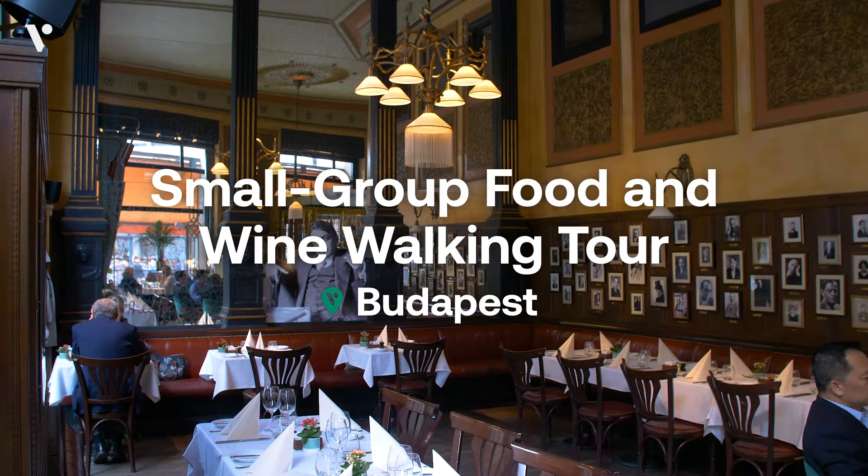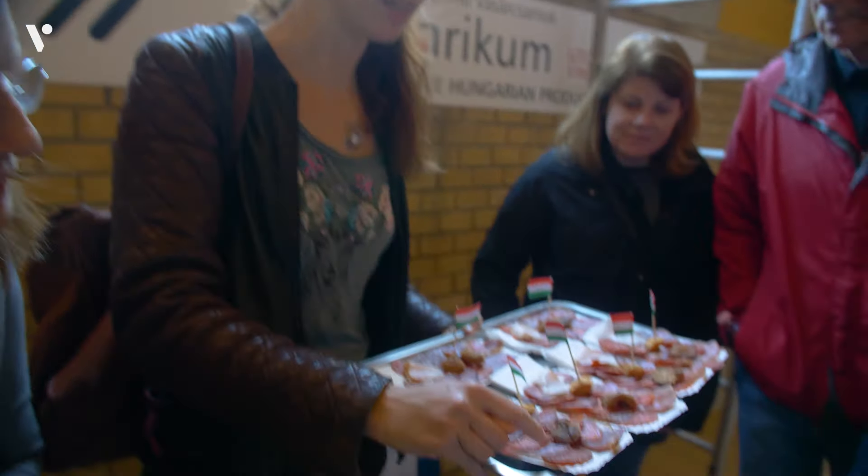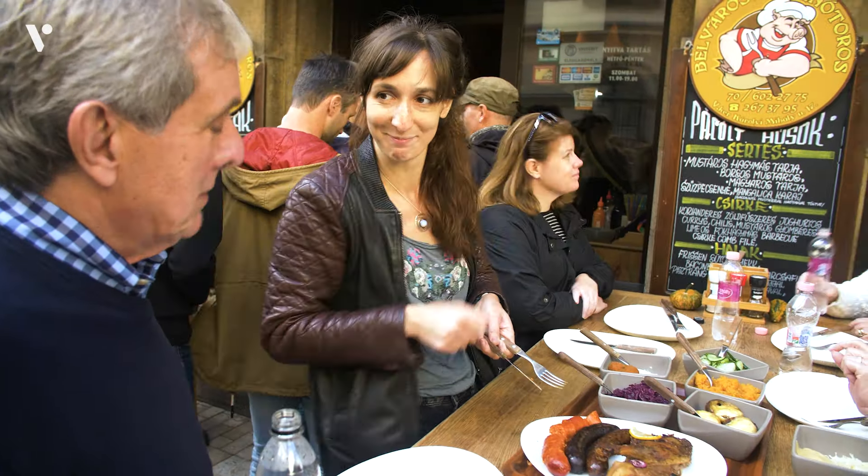Throughout the streets of Budapest, you'll find delicious drinks and food to treat your taste buds. Today we have an expert guide who's going to show us some of the best of the best and teach us about some of Hungary's dishes.